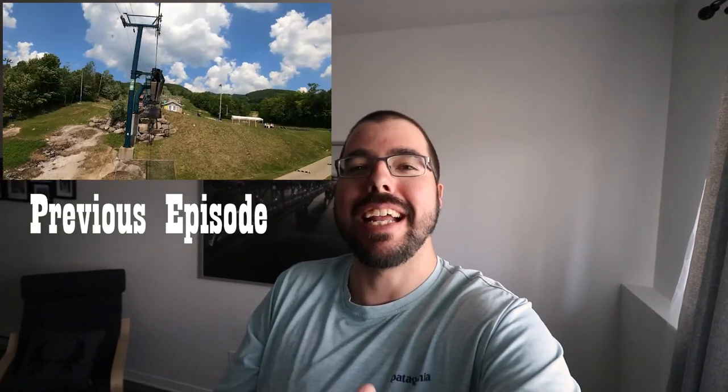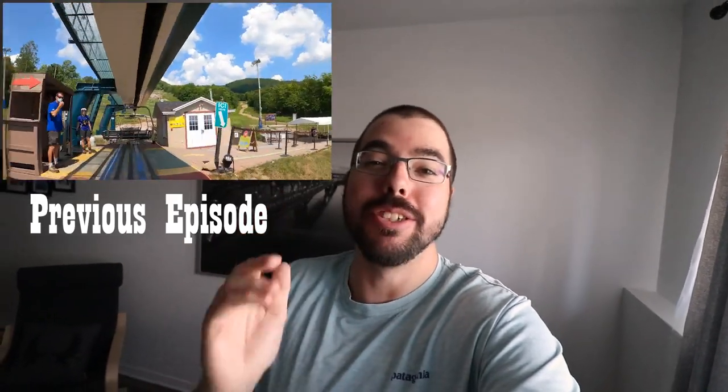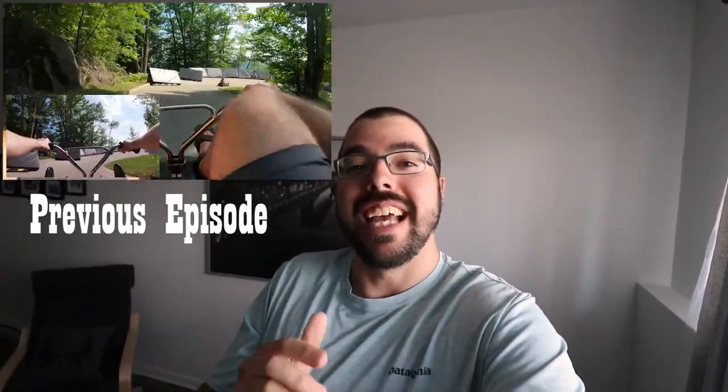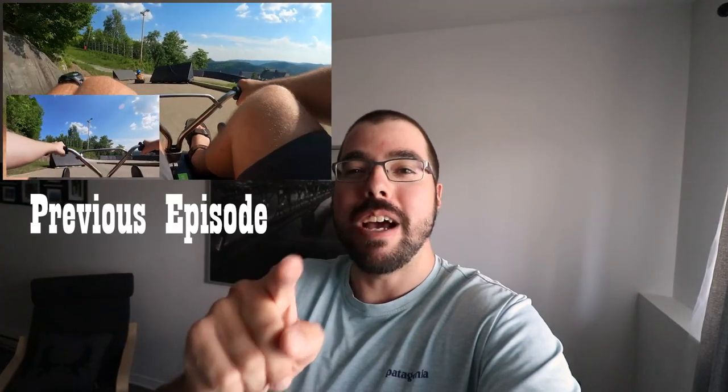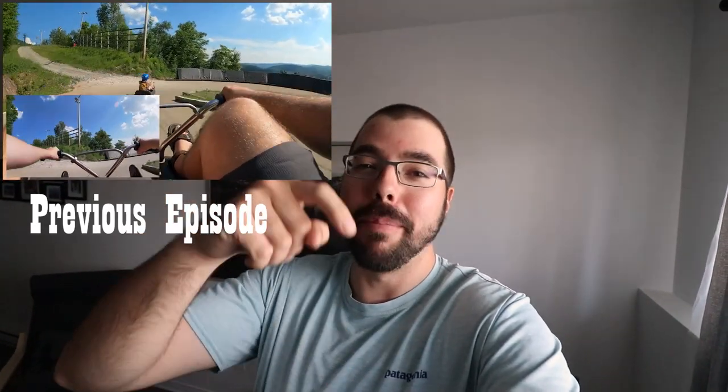In the previous episode I spent a full day in the Mont-Tremblant region doing some of the best activities you can do there during the summer, notably kayaking down the Devil's River, luging down the mountain, and going all the way on top of the mountain thanks to a panoramic gondola. All in all I had an amazing time in the Mont-Tremblant region. If you haven't had a chance to check out that video I'll link it down below in the description.